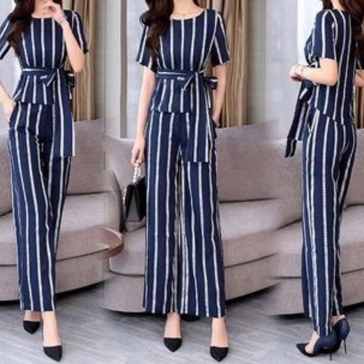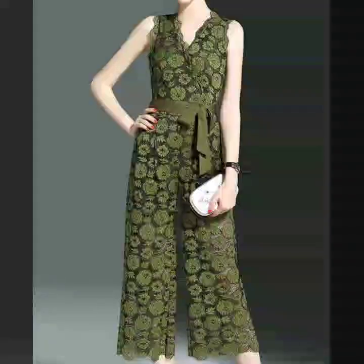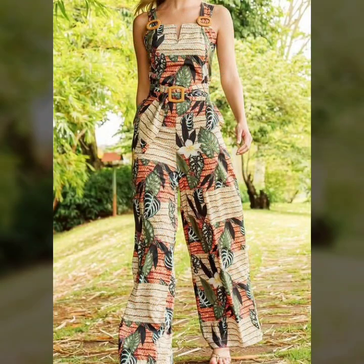Different types of wrap style jumpsuit dresses, bodycon jumpsuit dresses — stylish and beautiful Western women's casual wear jumpsuit dresses collection. Here we are showing you Western women's casual wear jumpsuit dresses design ideas for girls and women.